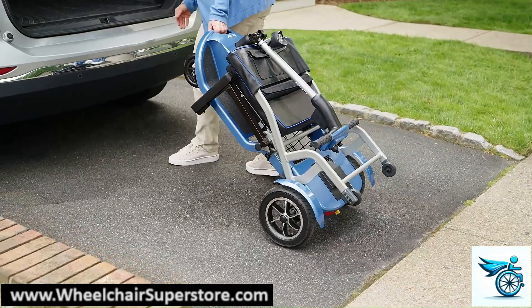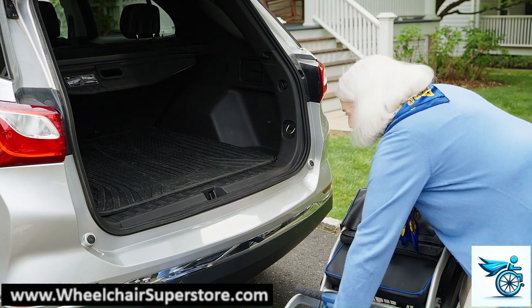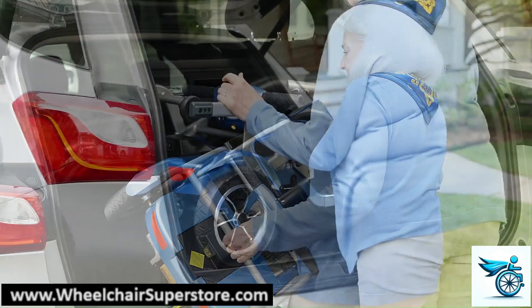At just 44.5 pounds, the SoLite scooter folds up easily and can fit into the back seat or trunk in a flash. Ready to ride?